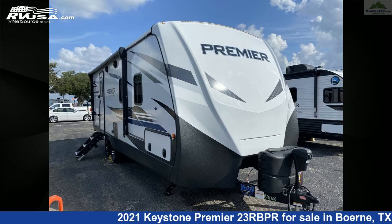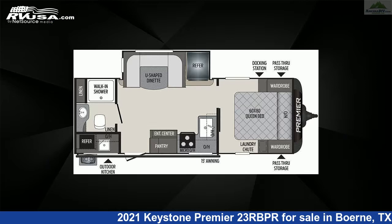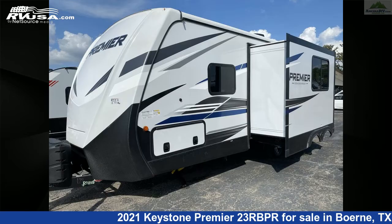This 2021 Keystone Premier 23RBPR is a travel trailer RV. It is located in Burnie, Texas, 78006, and is offered for sale by Ansira RV.